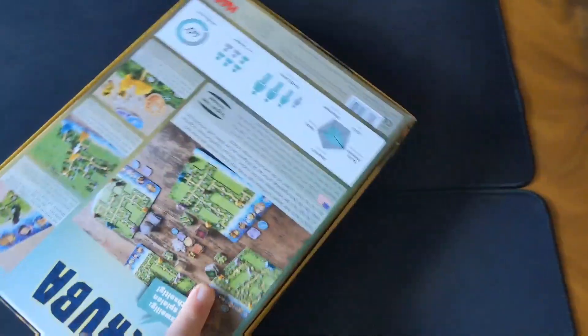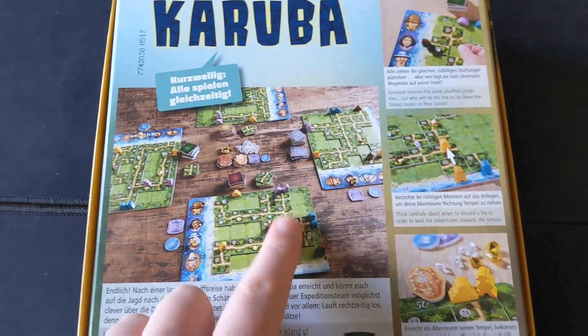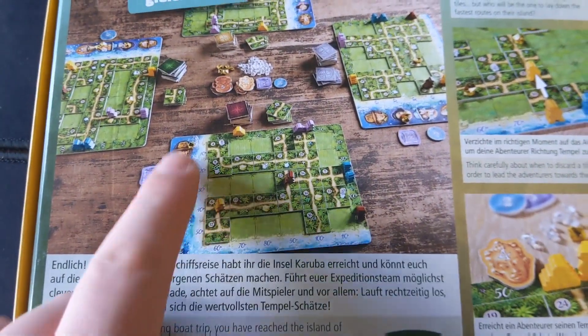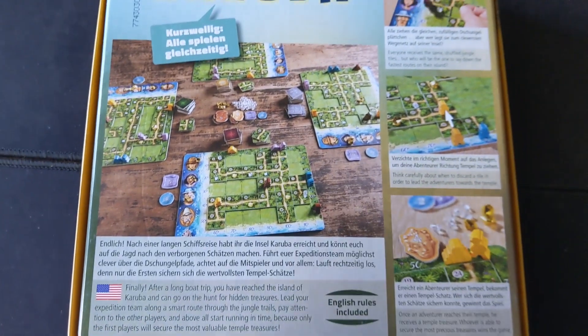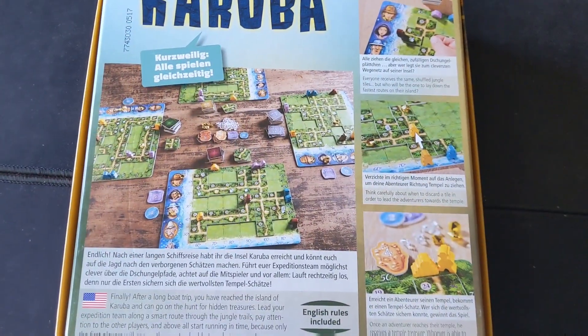This is a really nice puzzly style game by Rüdiger Dorn, where you are basically trying to place these tiles on the map to connect different temples to different adventurers on the perimeter of the board. You're basically trying to move them towards their matching temples and race to do that, because the quicker you do it, the more points you get. It's a bit of an efficiency puzzle, but it's very simple and it works very well.